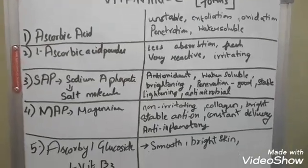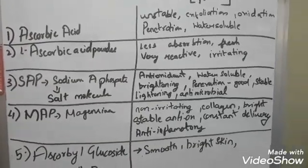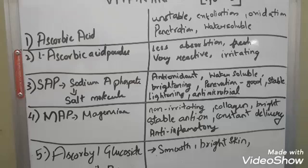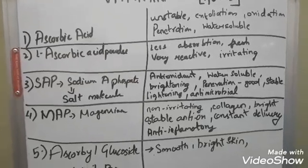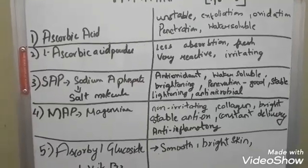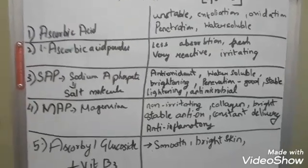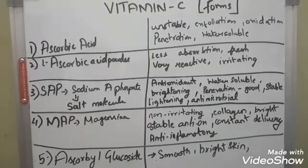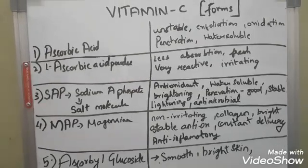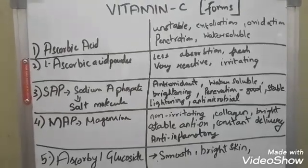The next form is sodium ascorbyl phosphate — a salt molecule is attached to it. Comparatively, I've seen more products with sodium ascorbyl phosphate as the main ingredient because it's cheaper. It definitely works as an antioxidant, but again it is water-soluble. When vitamin C is water-soluble, it does not go into the dermis — and it's only when it reaches the dermis that it builds up the collagen and all the structural components.